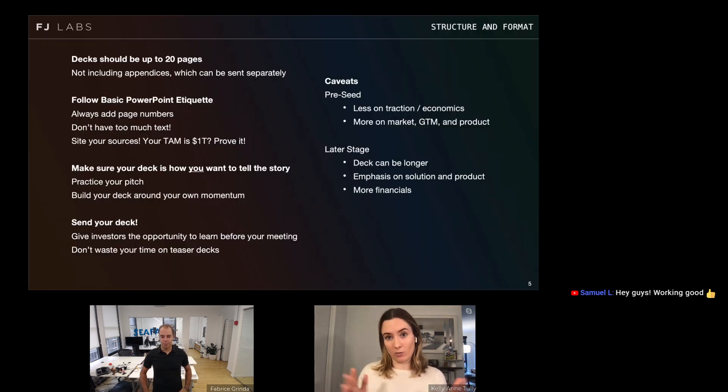A few pitch deck etiquette points: don't send a deck longer than 20 pages — it's overwhelming. Follow basic PowerPoint etiquette: include page numbers and cite your sources. Make sure the deck tells the story the way you want. Don't send a 50-page business plan; a deck is great because it prepares a story. I don't like one-pagers, and I don't like teaser decks — send the full 15 to 20 page version. Put it on DocSend with an expiration date, but don't hide it.